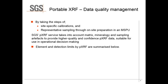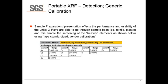The SGS service takes into account both matrix effects, mineralogy, and sampling artifacts, and that allows us to identify elements and detection limits by PXRF, which we summarize below. When looking through textile bags and plastics, you have a more limited range of elements available, and generally the concentrations for most elements are in the sub-PPM to percent level — but we are only looking at a handful of elements.